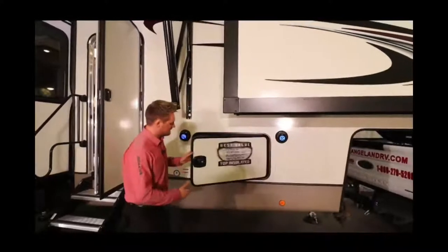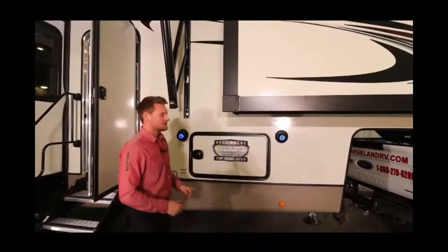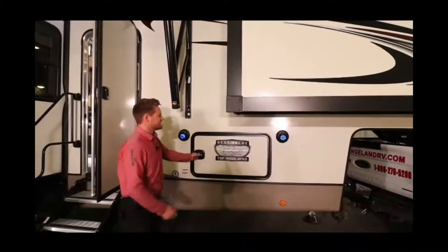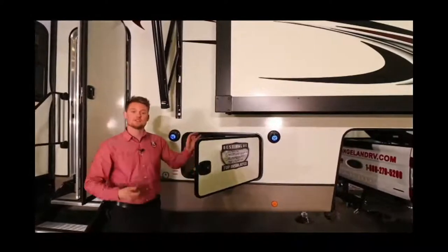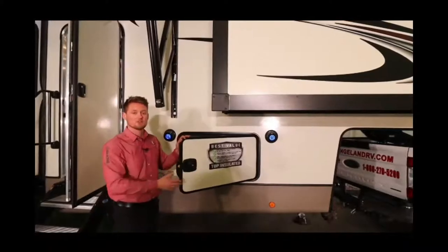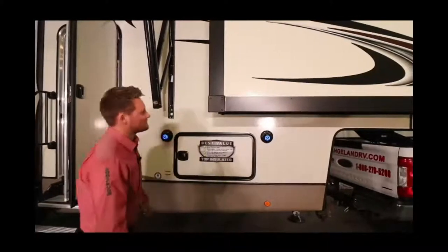They do a metal slam latch on the storage door — much nicer than those simple turn keys, a lot easier to use, plus they're deadbolt locks. You can take the same key for your entry door and use it inside your storage compartments to make sure everything is locked and secure.